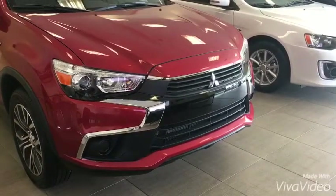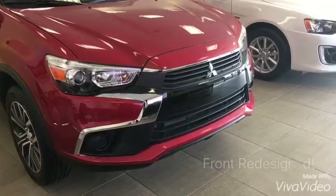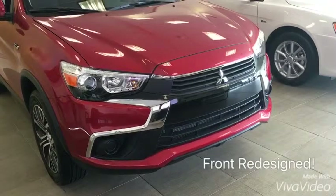So the first thing that I love about the brand new 2016 Outlander Sport is the dynamic shield redesign, which gives it a little bit more of an aggressive look and fuel economical performance.